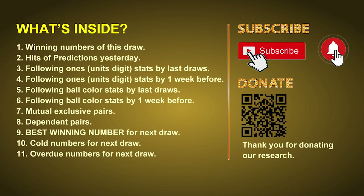Good afternoon, my friends. Welcome to UK 49's Lunchtime Club. Here we share statistics and probability of UK 49's lunchtime winning numbers and give you some inspiration for numbers of the next draw. Please like, share, and subscribe to our channel. In this video we will tell you the draw result today, review hits of predictions we made yesterday, then do some math to find the best ball color, best winning numbers, and tips on mutual exclusive pairs, dependent pairs, cold numbers, and overdue numbers for next draw.